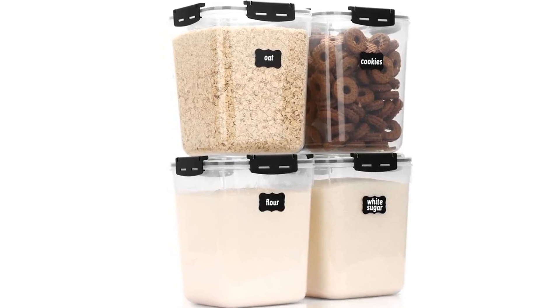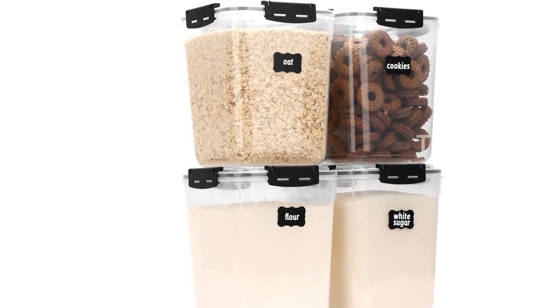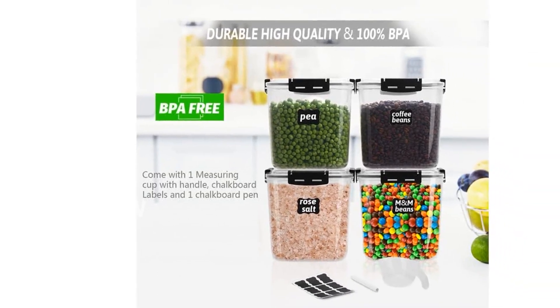Introducing the Casa Lingo Airtight Food Storage Containers with Lids, a must-have for organizing your kitchen and pantry. With its stackable design, these plastic storage containers maximize every inch of your space, making your kitchen or pantry neat and beautiful.